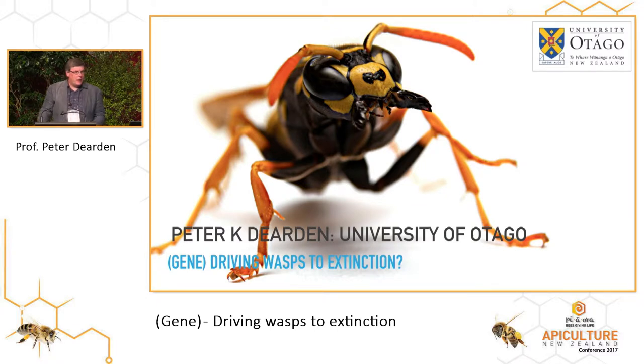I want to talk a little bit about some of the work that we've been doing around wasps. What my lab is trying to do is use insect genetics to answer a whole bunch of different problems, some of them associated with bees, some of them not. You'll have seen Gertrude hopefully talk about genetics work earlier in the conference, and I hope somebody's going to talk about our work that we're working with Scion on giant willow aphids.